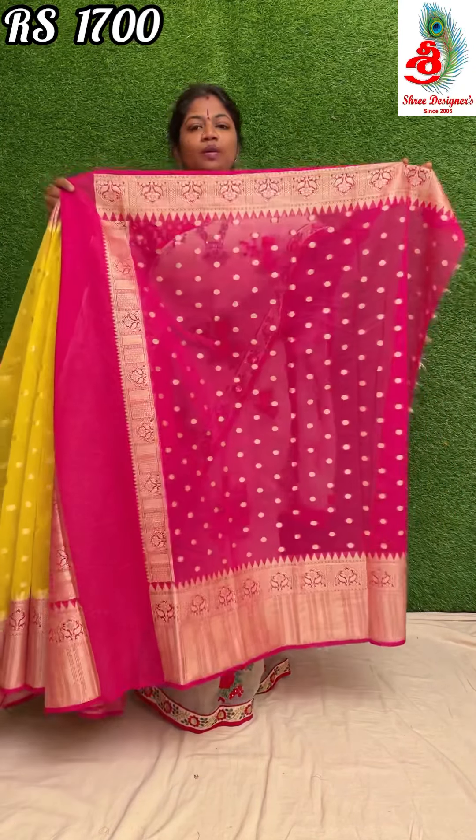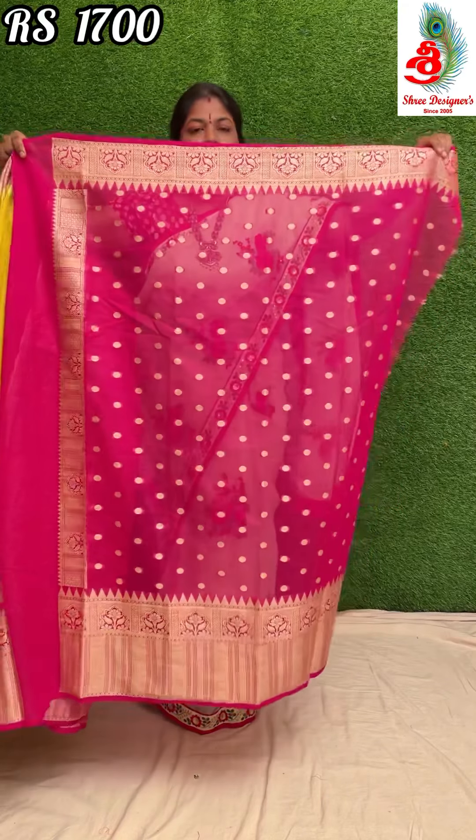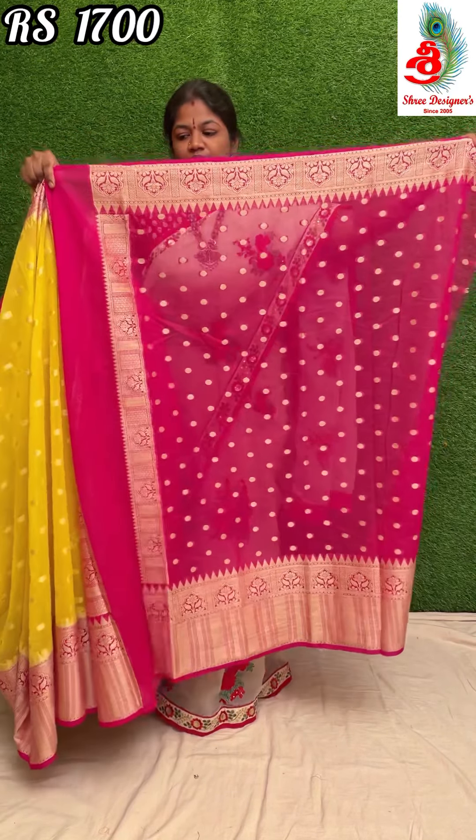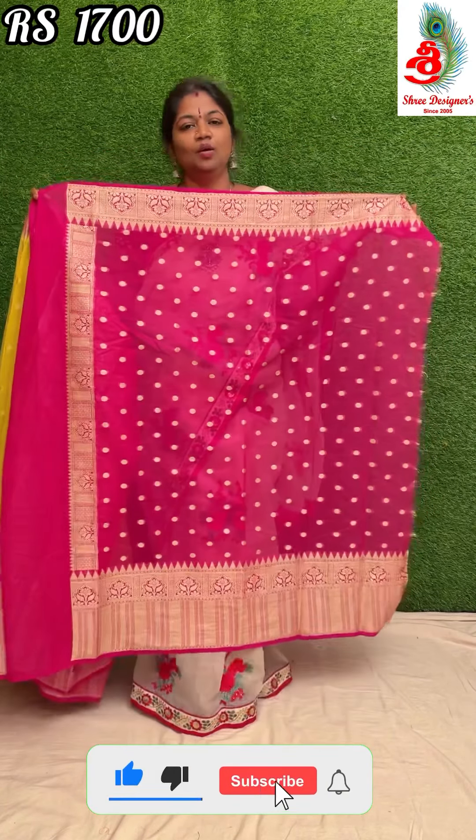The blouse has a three-sided border — neck and three sides border with buta design. This beautiful saree is priced at only 1700.